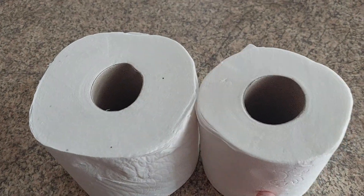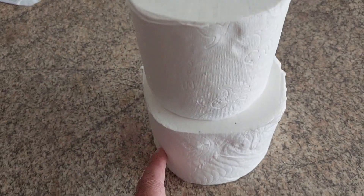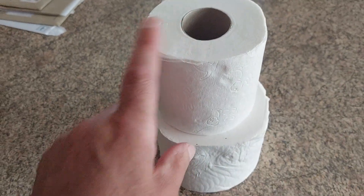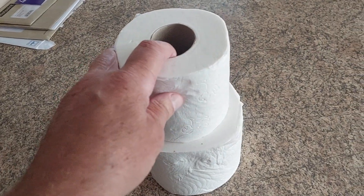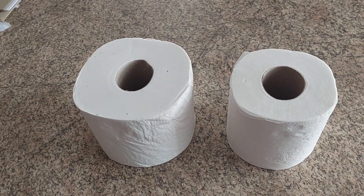Believe it or not though, this one here — same size — it's got a bigger tube in the middle than this one as well. Look how much smaller that one is than that. And the smaller one is the Andrex, believe it or not. So, it makes you think, doesn't it?